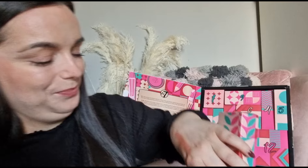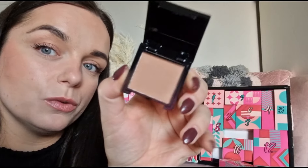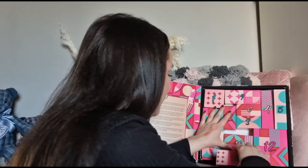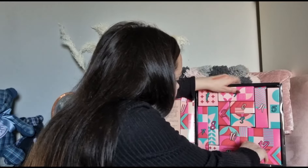Day number eleven — we have got the W7 bronzer. That was definitely in the 24-day one as well. And our last day, day number twelve, is a hair clip — we got this in the 24-day one as well.